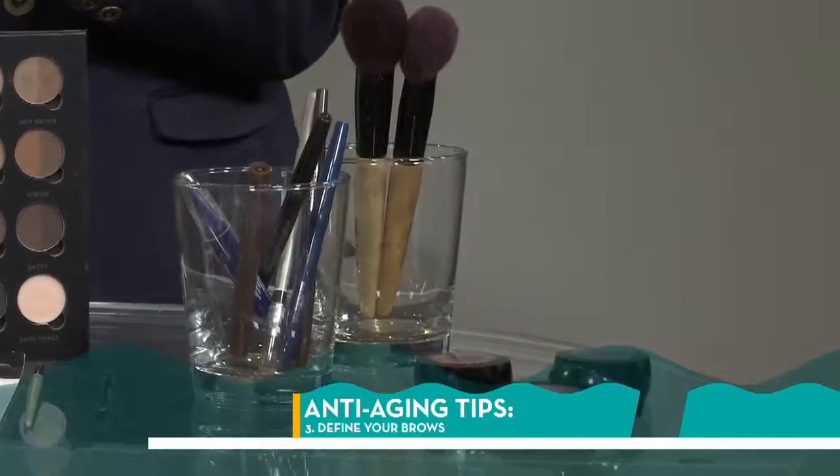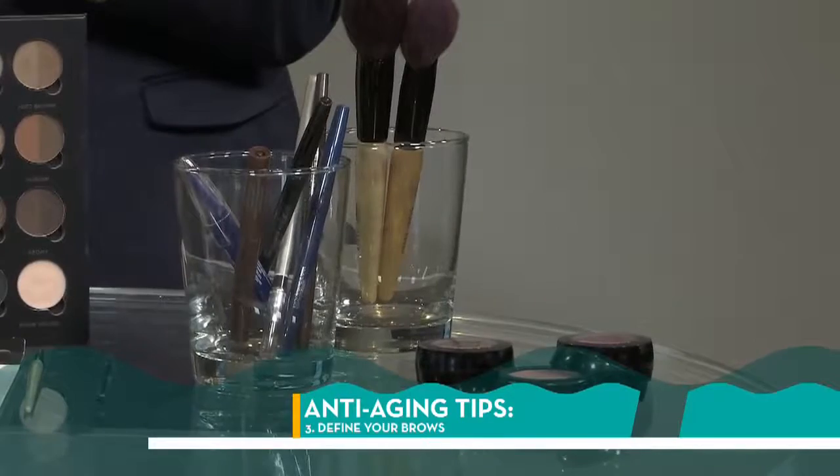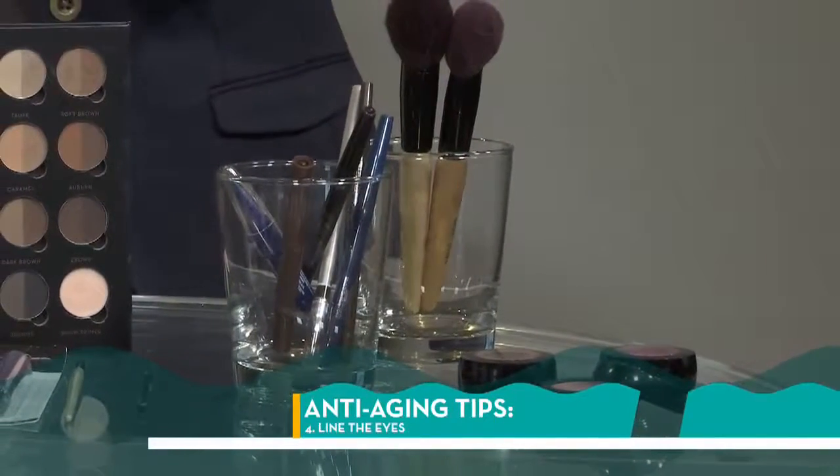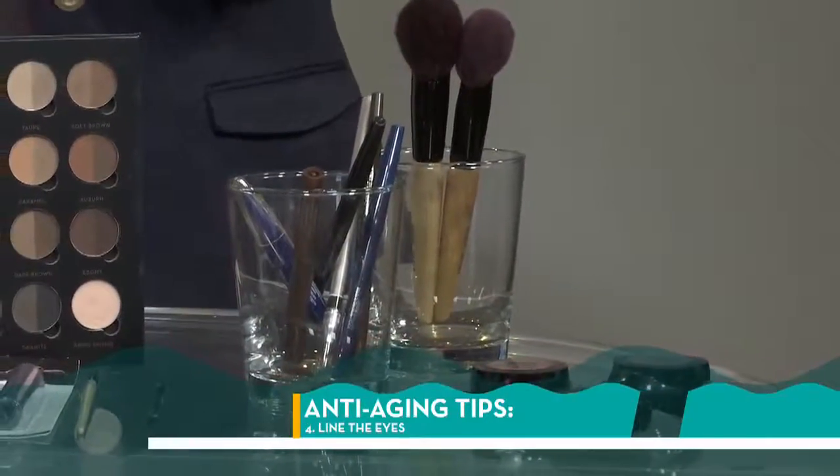Do we use liner or do we not? Use liner, but it needs to be balanced. You want to do just the top only, or all the way around — you never want to do just the bottom. Again, that drags the face down. So top only or all the way around, very balanced.